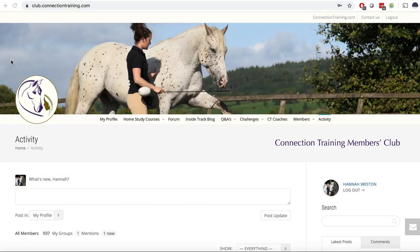I really hope you enjoyed this video on targeting and I'm really inspired to go and use it with your horse. Do check out the other videos in the targeting series for more ideas, and if you want to know exactly how to use it, check out the Connection Training Club.